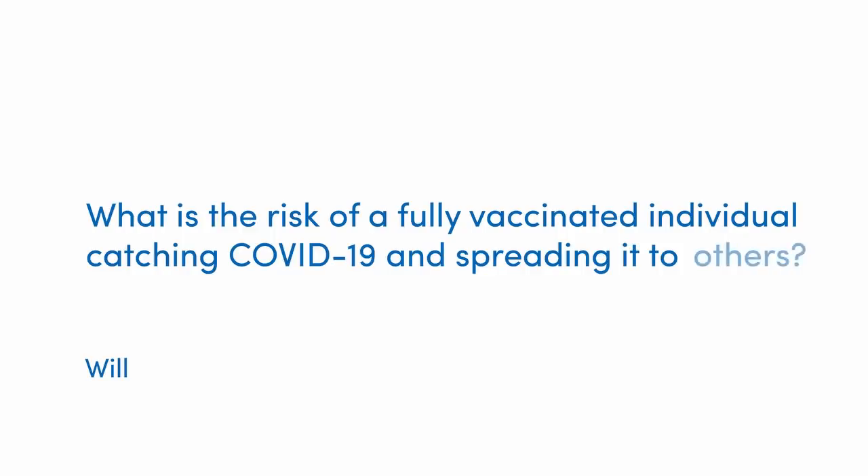We have a question from Will: 'What is the risk of a fully vaccinated individual — having had two jabs and waited at least two weeks after the second — catching COVID-19 and spreading it to others unwittingly?' We know something about this now. In April, the CDC in the US released initial results from a study on the real-world effectiveness of two mRNA vaccines.